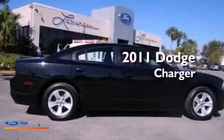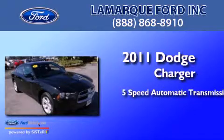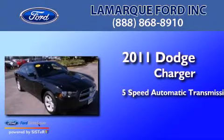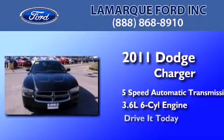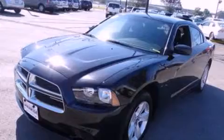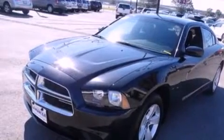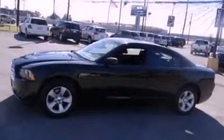This is a 2011 Dodge Charger. This four-door sedan has a five-speed automatic transmission and a 3.6-liter V6. Its top features include a double wishbone independent front suspension, traction control and stability control systems, aluminum wheels, and a tire pressure monitoring system.